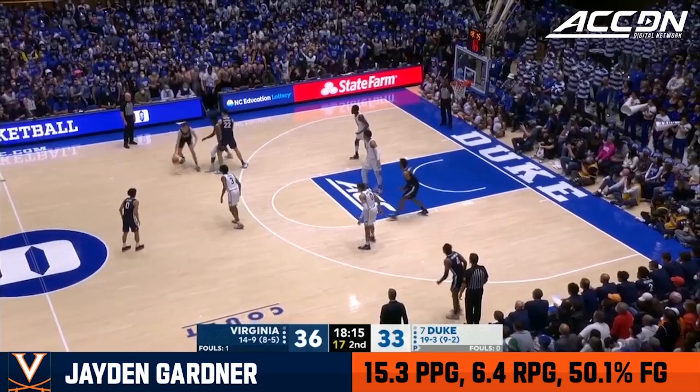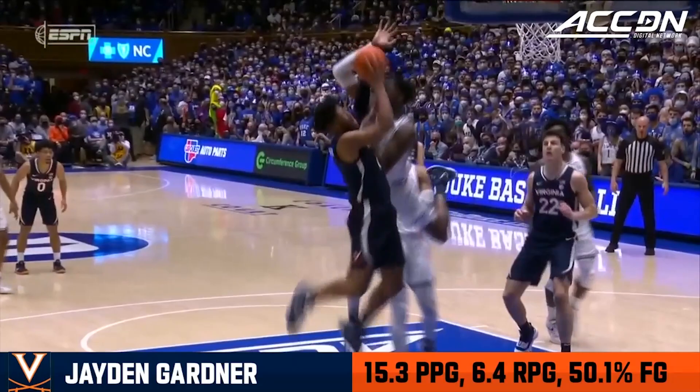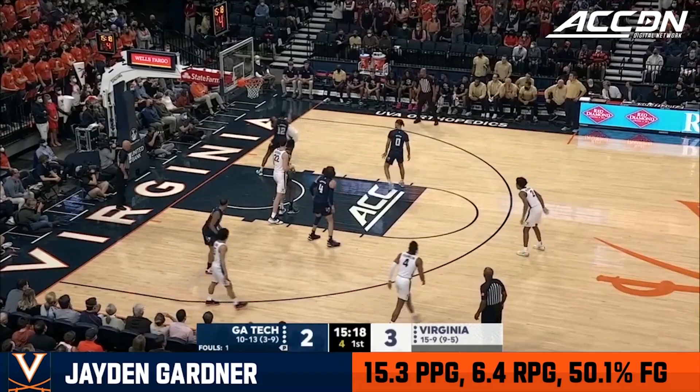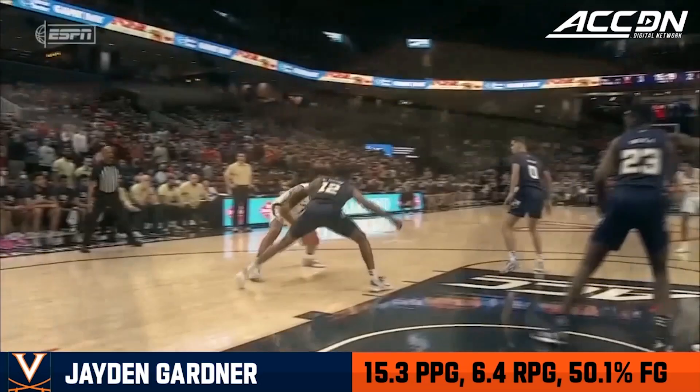See how explosive, how talented they are, how quickly they can score in bunches. Both teams so far shooting one of five from the floor. Here's Gardner — they go back inside to him, working on Khalid Moore, down to the basket and one. Jaden Gardner in the post — he's just too strong for Khalid Moore. He's got that big body, so crafty around the rim.